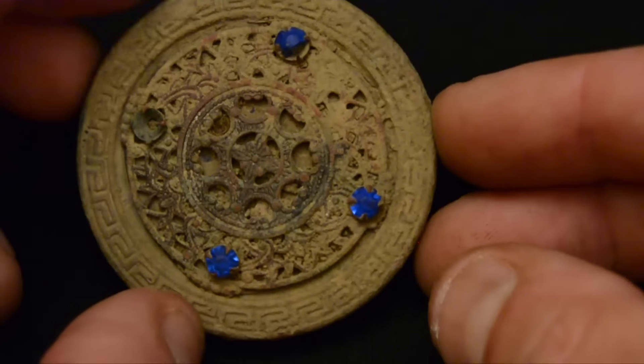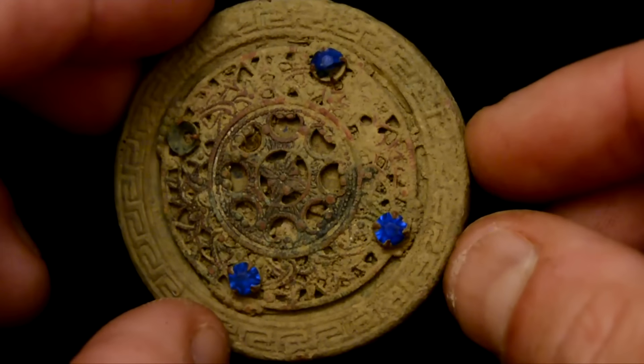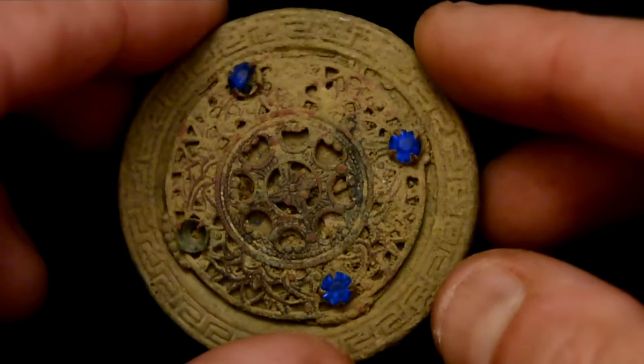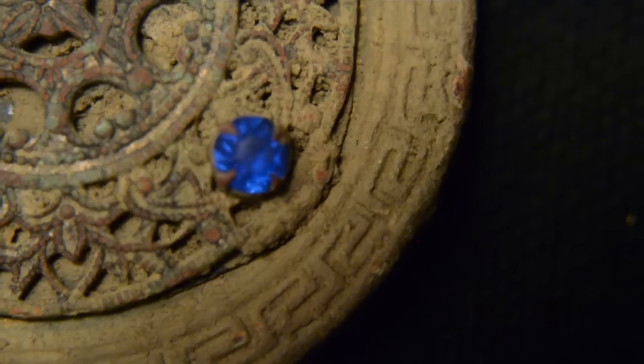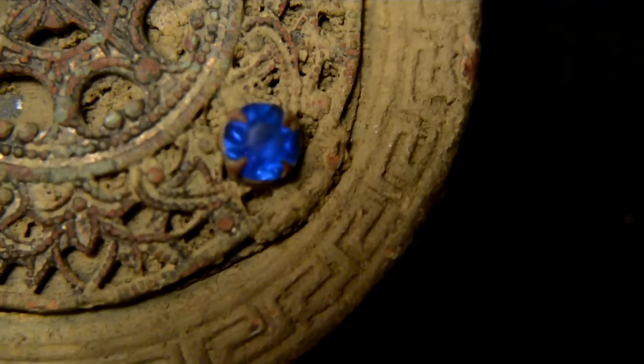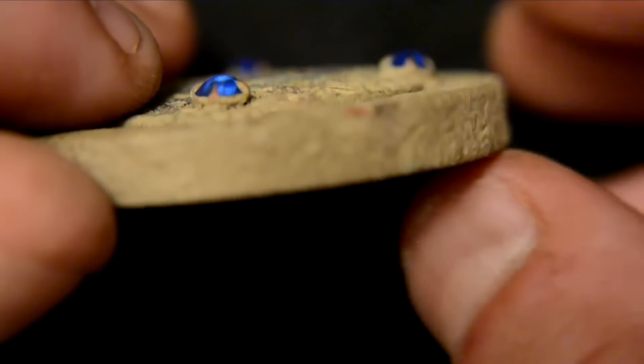Another find from the stagecoach stop is a beautiful intricate lid — I believe it is to a ginseng jar. Those blue stones you see are actually real sapphires, and that dark blue color is very desirable in sapphires. I imagine this piece is from the mid to early 1800s as well.